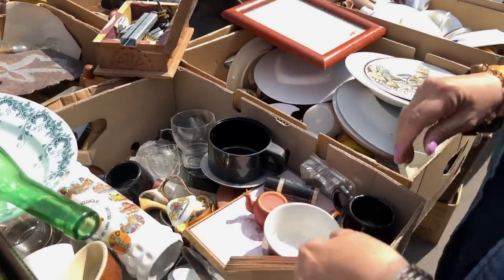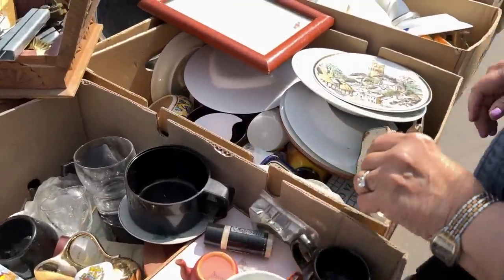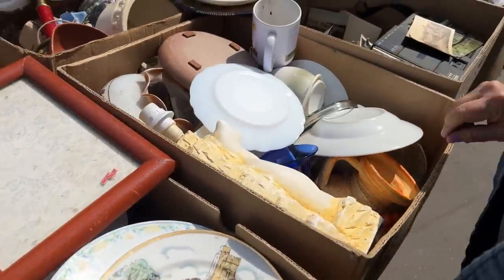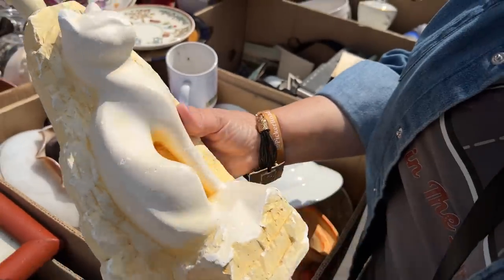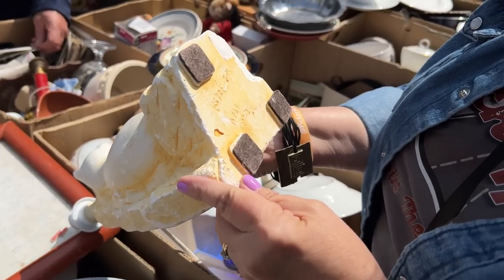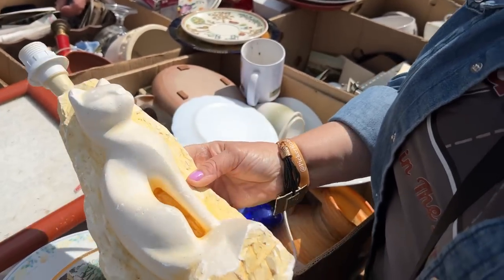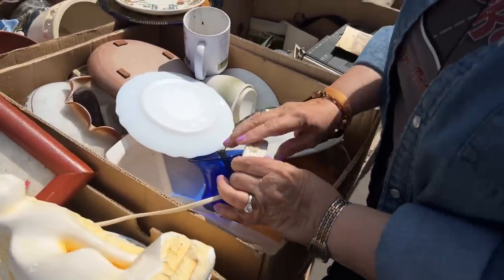I found a fan, but I'm not a fan of the fan. Oh, look at this — it's a cat lamp! It's from 2002, so it's not old. It's got a new switch and everything.